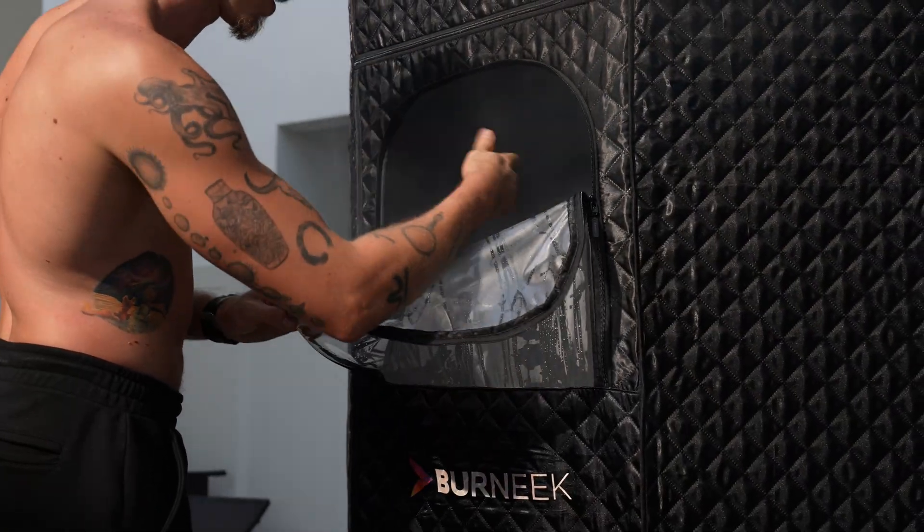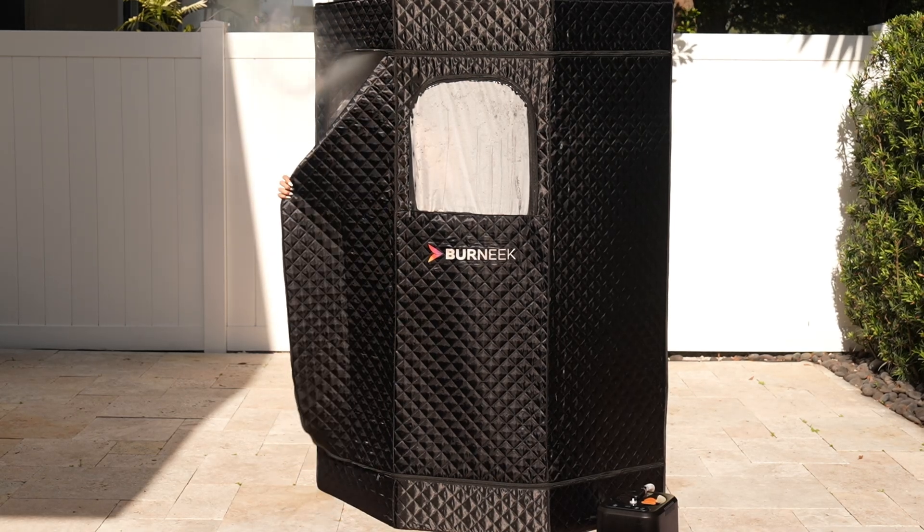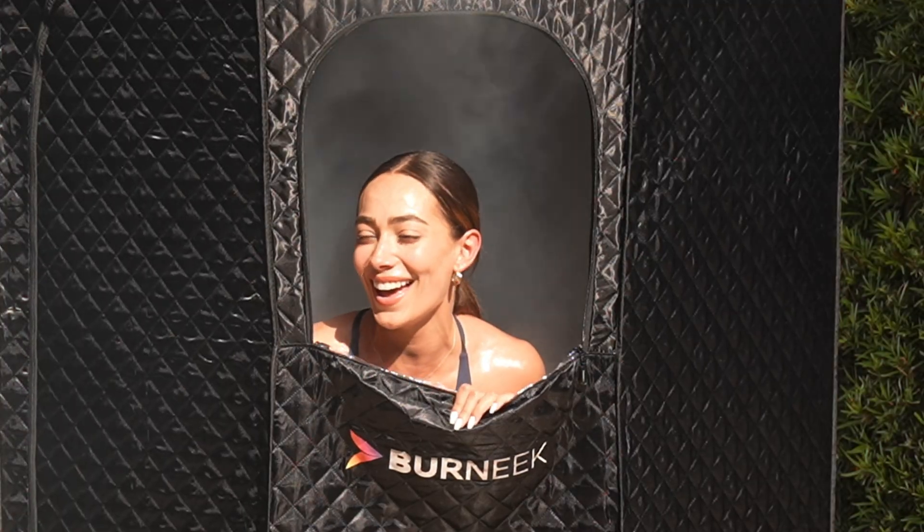Many believe that only the highest temperatures from a dry sauna can deliver real benefits, but that's a misconception. With the HALA sauna, the steady steam output ensures your body is consistently bathed in heat, creating an environment where relaxation meets detoxification. The HALA steam unit keeps its flow of steam constant during the entire session, remaining effective from the moment you step inside until you decide to step out.